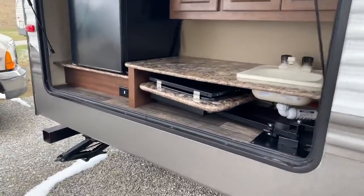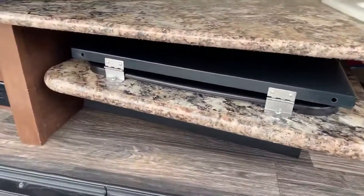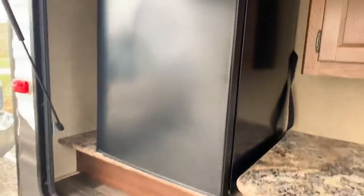You also have this amazing outdoor kitchen complete with gas stove, sink, and a nice mini fridge.